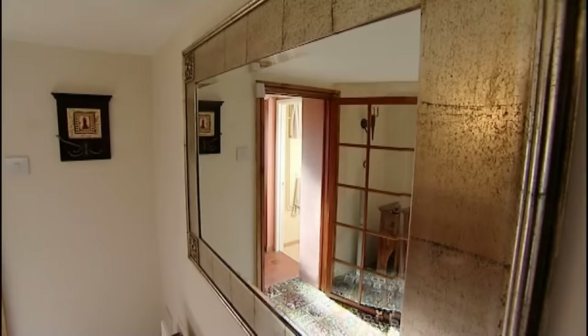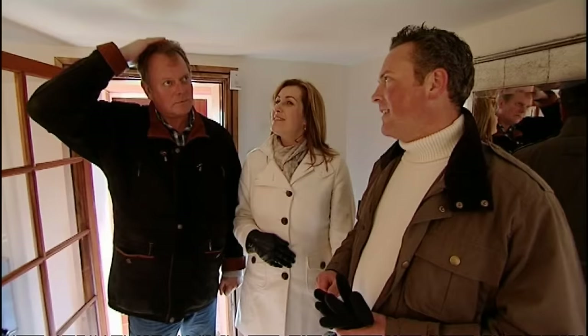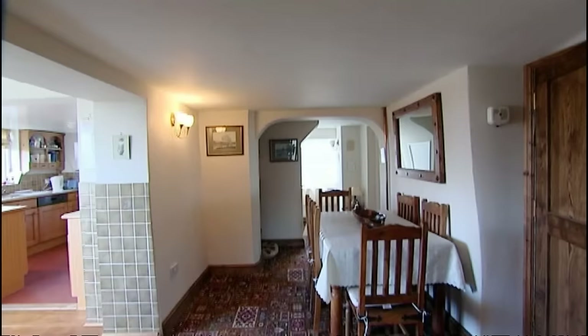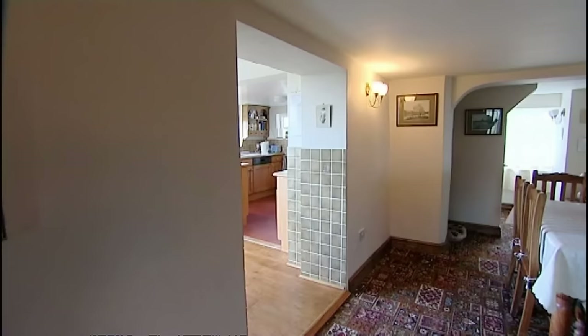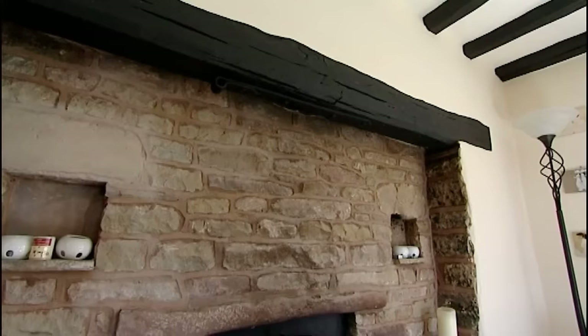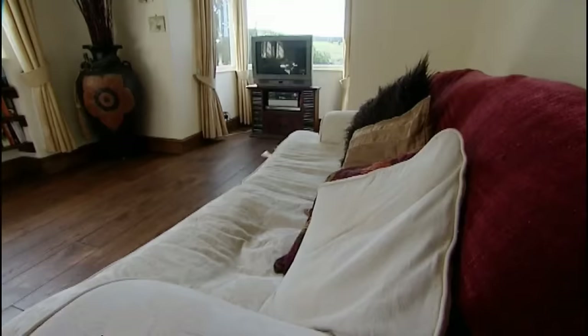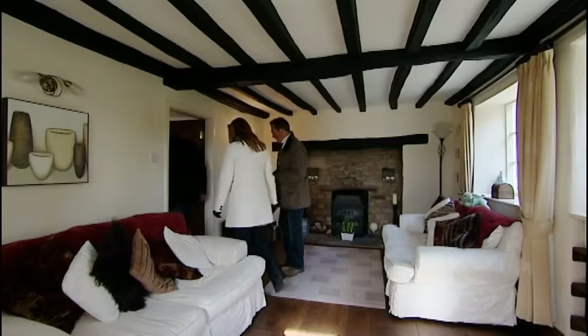The ceiling height is immediately noted as a challenge for David. The current owners make the most of the space by using the hallway as a dining area — a little unusual, but with a knock-through to the kitchen it has an open-plan feel. The living room at the end of the hall makes a big impression though — it's the core of the original cottage with beams, a lovely fireplace, a raised roof section, and more countryside views.